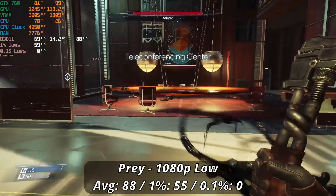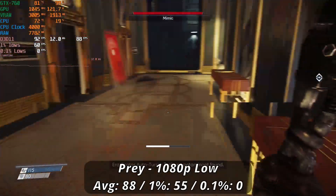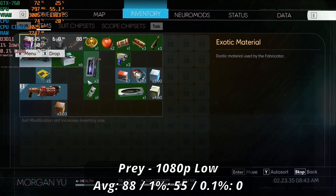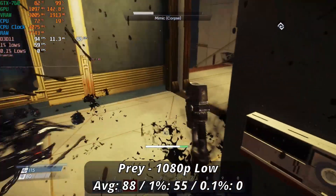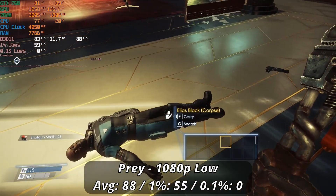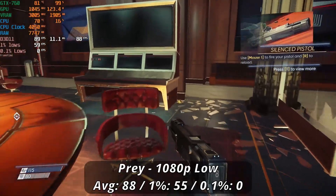While Prey is only a couple of years into the card's lifespan, it definitely puts this card through its paces but still manages to be just playable. Running at 1080p low, we got a pretty good 88 FPS average with a 55 FPS 1% low — our 0.1% low was skewed by the game freezing up at one point, but otherwise would have been fine. Running around the Talos lobby area, frametimes felt alright, showing the game is still capable of 1080p 60 even if visuals took a hit. Overall it's playable, but watch out for the occasional rogue stutter.